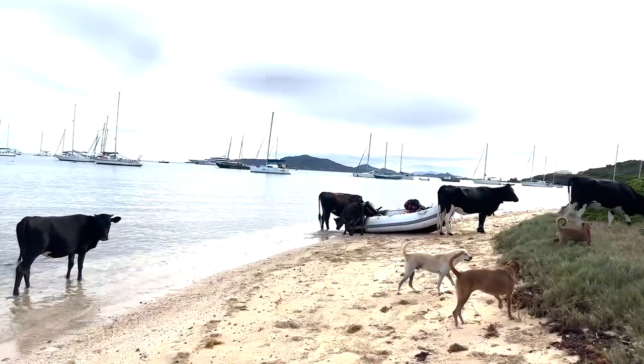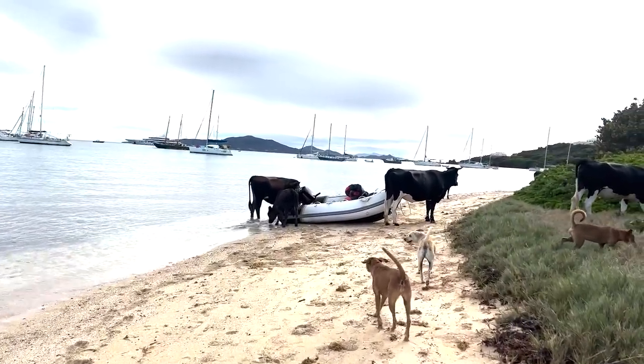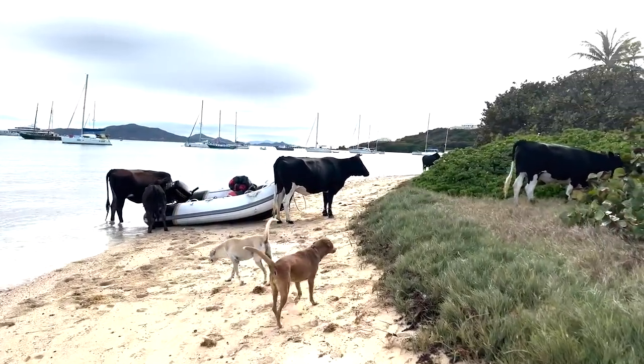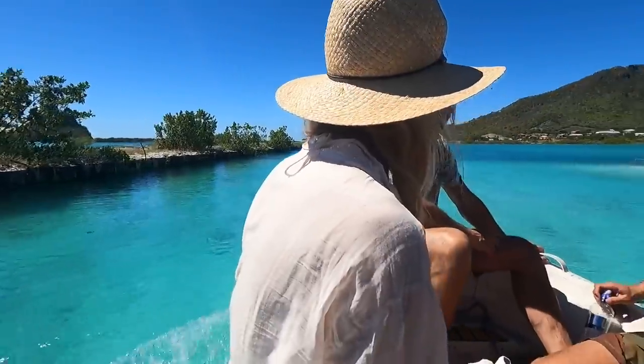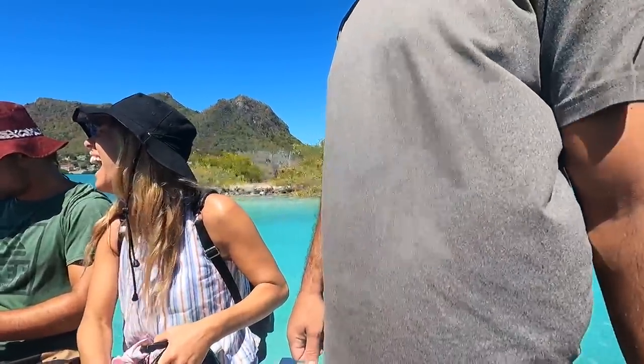We're trying to go to our dinghy but it seems like the cows are all over our dinghy right now. Last week we arrived to our boat after a three-month break, and today we're exploring the beautiful Grenadines.